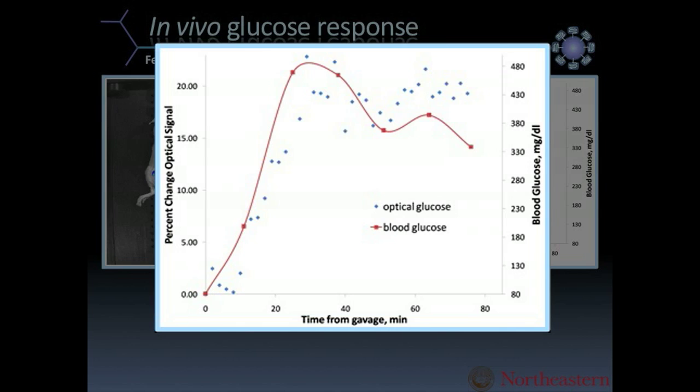We monitored the fluorescence of the spots in the mouse over time, and also took little blood samples using a handheld glucometer to make sure our glucose readings followed what blood-level glucose is showing. In the graph, the red line corresponds to a regular handheld glucose meter and the blue dots are the fluorescence intensity.